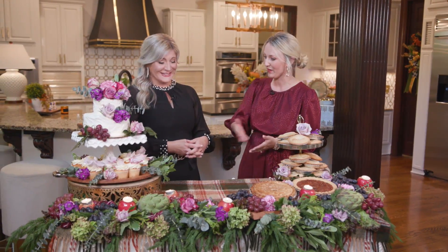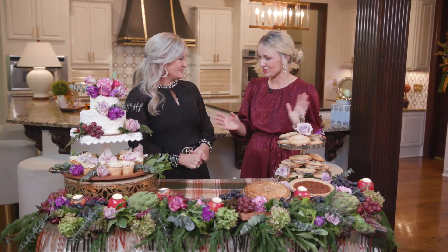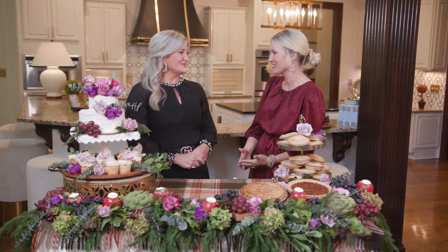I'm ready to throw the party — who's coming? You guys can find more ideas and so many other inspirations for your gatherings on our website, southerntableshow.com. We'd love to see you there. And remember, there's always a place for you at the Southern Table, presented by Ingles. We'll see y'all next time.